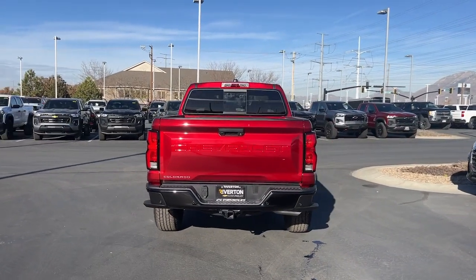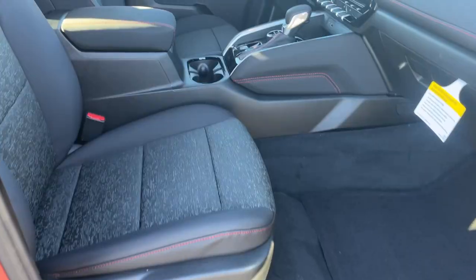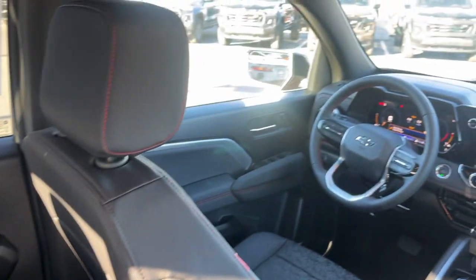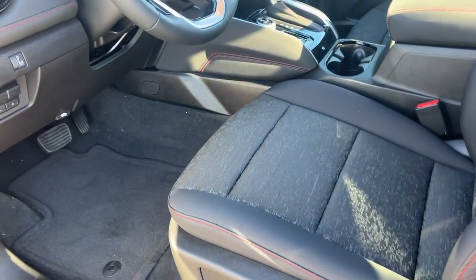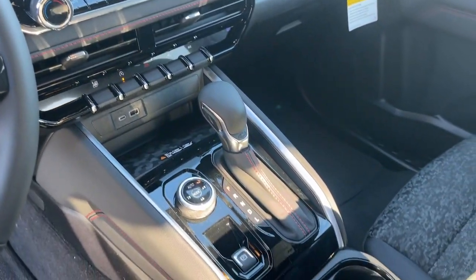Apple CarPlay and/or Android Auto, wireless charging station, intelligent auto on/off high beams, pre-collision system, heated driver's seat, navigation system, keyless entry, satellite radio, premium sound system, and remote engine start. The Colorado takes care of business without sacrificing comfort and convenience — take it out for a drive and see for yourself.